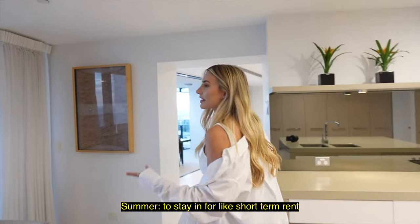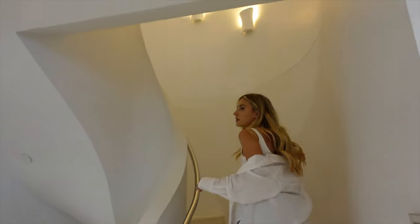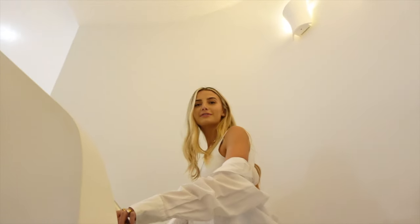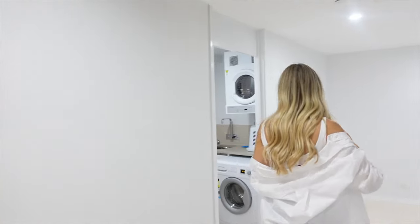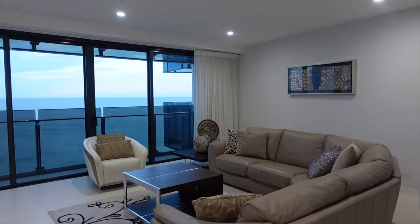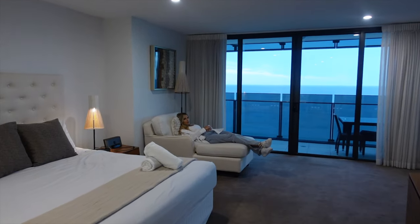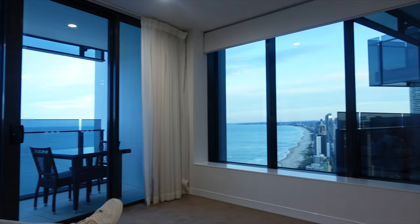Should we show you guys where the stairs are? It's a really popular building to stay in short term. I think it's the tallest residential apartment on the Gold Coast. The other building, Q1, is a bit taller but that's commercial. Up the spiral staircase you've got two other bedrooms. Make sure you watch the real estate tour — we'll link it in the description. Another lounge area up here as well — what a huge apartment. Reminds us of the Sonda one we stayed in in Dubai.